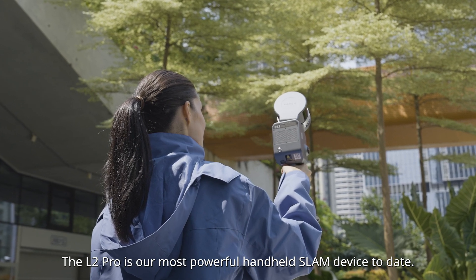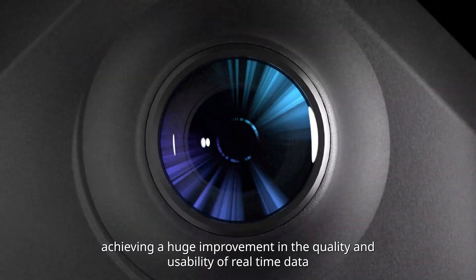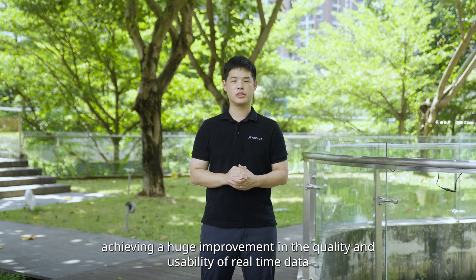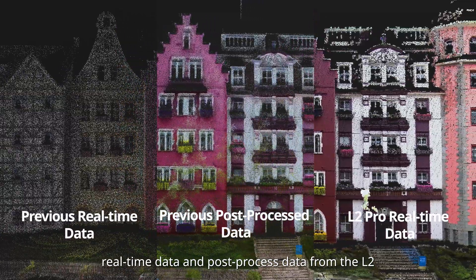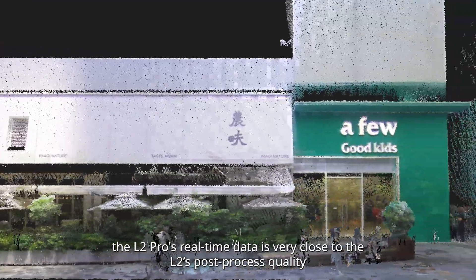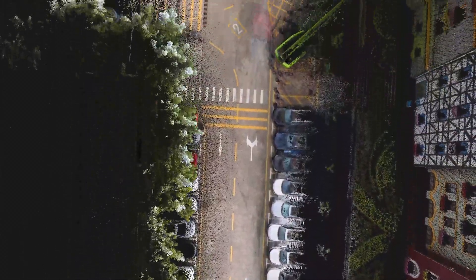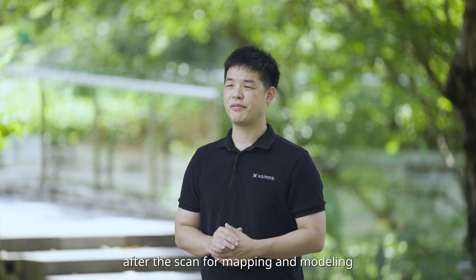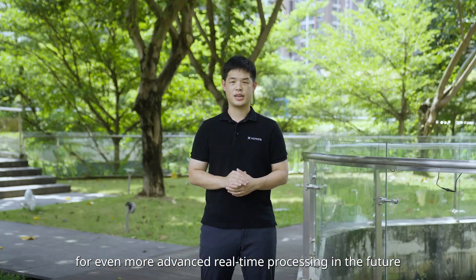Continuing our L series, the L2 Pro is our most powerful handheld SLAM device to date. It integrates LiDAR, visual camera, and IMU modules with AI, achieving a huge improvement in the quality and usability of real-time data. Looking at a data comparison of real-time and post-process data from the L2 versus real-time data from the L2 Pro, the L2 Pro's real-time data is very close to the L2's post-process quality in terms of accuracy and point cloud details — meaning you can use the collected data directly after scanning. Remarkably, we achieved this using just two ARM cores, leaving plenty of computing power for even more advanced real-time processing in the future.